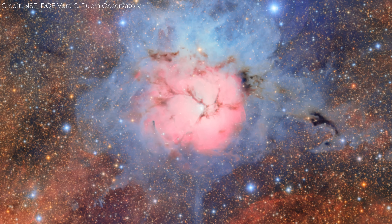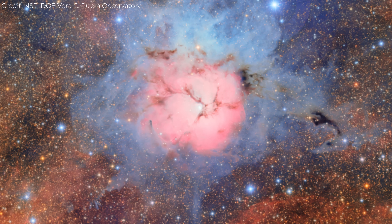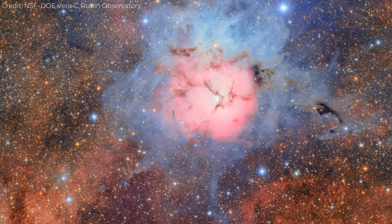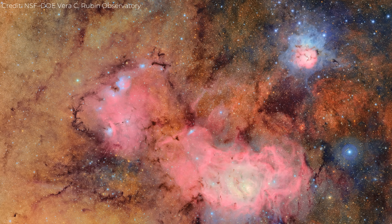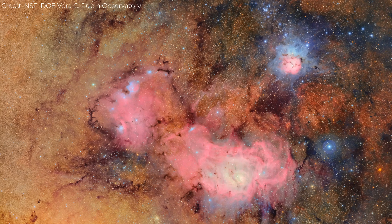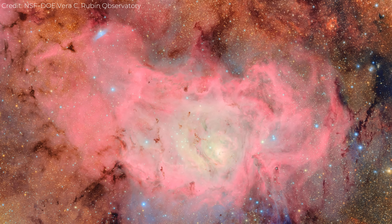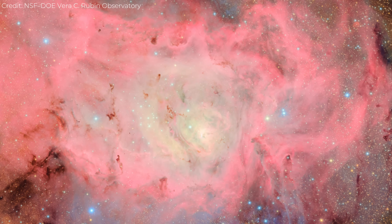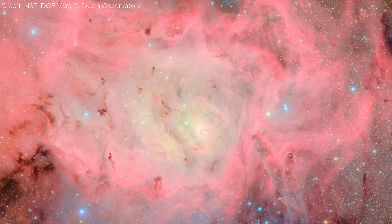You can trace the outlines of turbulence and feedback, see how newborn stars carve cavities into the clouds around them. And all this came from a test image, taken before the telescope was even declared fully operational. The Trifid and Lagoon composite demonstrated the camera's sheer power — at 3.2 billion pixels, you can zoom in endlessly without losing sharpness. It's like having a microscope for the sky.